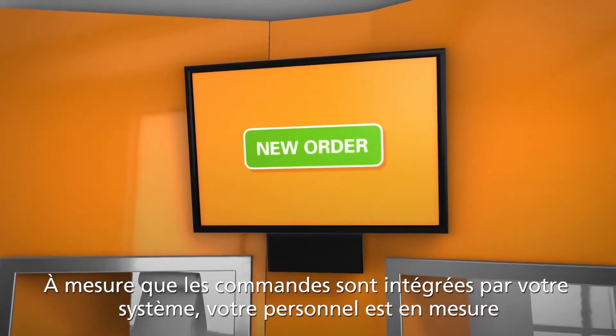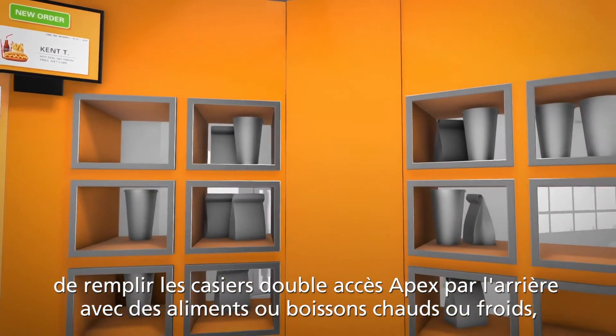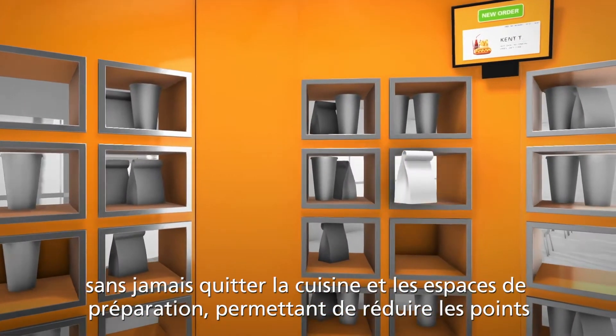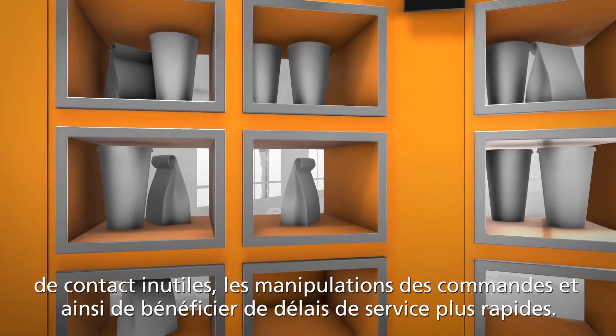As orders are received into your system, your staff can efficiently load hot or cold food or beverages from the rear of the Apex flow-through lockers without ever leaving your food prep areas, reducing unnecessary touch points, order touches, and enabling faster service times.